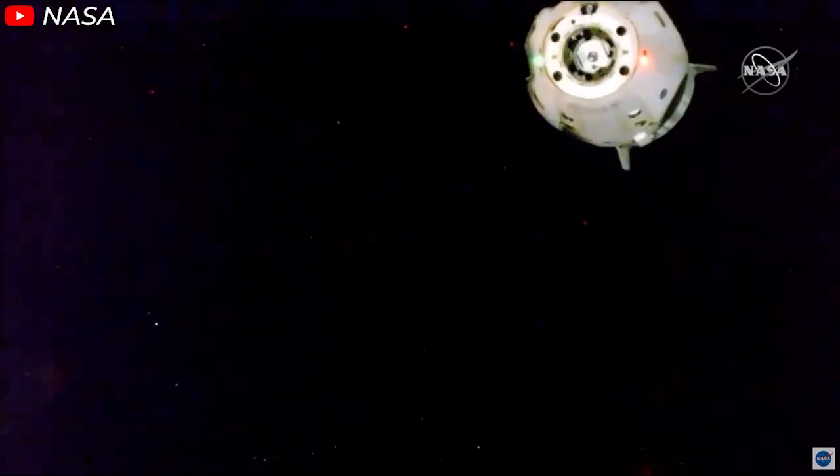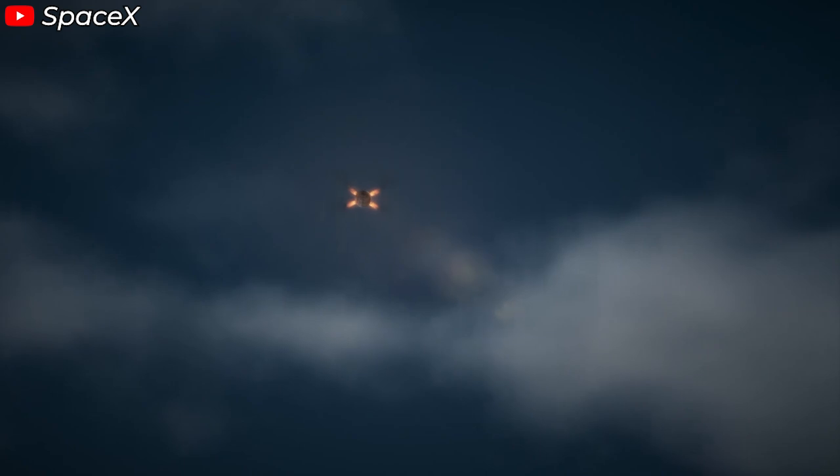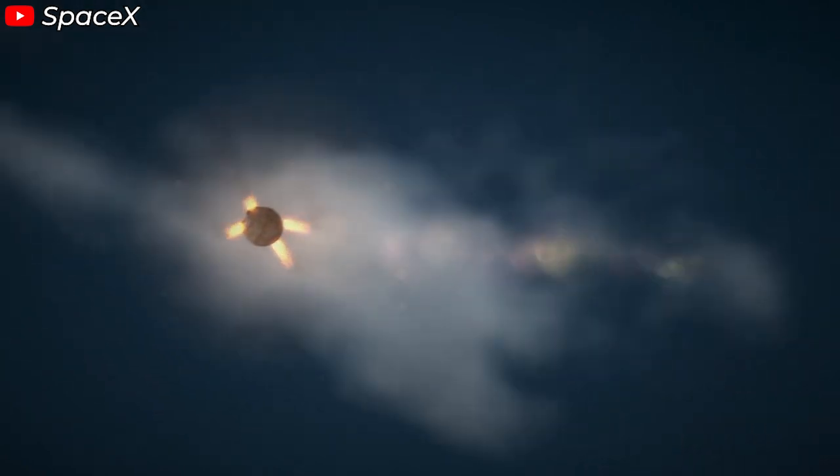According to Steve Stitch, engineers at SpaceX have extended the functionality of the Super Draco system. It's an emergency contingency capability for landing, where if the main parachutes were all to fail, the Super Draco thrusters will fire right before the vehicle would make contact with the water. It would be an emergency configuration to save the crew on a really bad day.